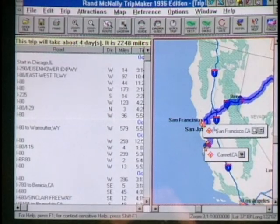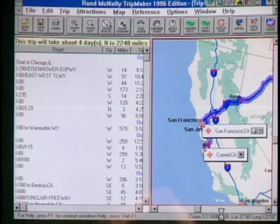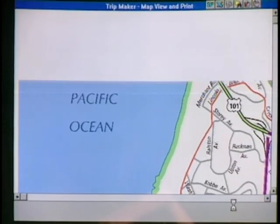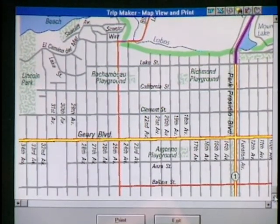You can print this information out and take it with you on your trip. If they're coming to Carmel, they'll probably drive up to San Francisco too. The software has 240 inset maps with detailed street-level information for many large cities in North America. You can zoom in to see streets and print that out as well. That's Trip Maker from Rand McNally — thanks very much, Michael.